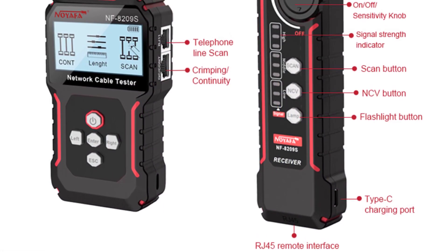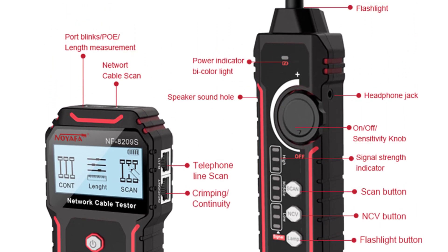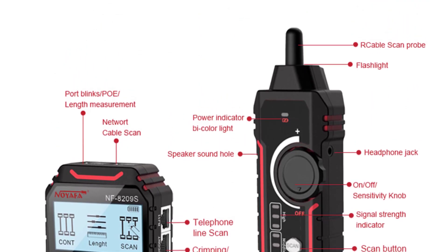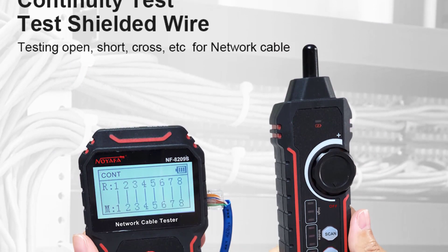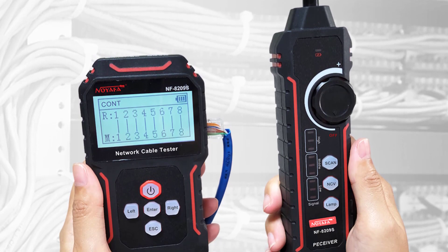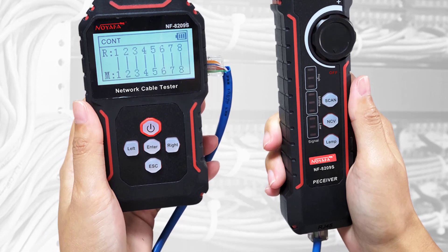The built-in 3.7V 1400mAh lithium battery is long-lasting and ensures that you won't run out of power in the middle of a task. Additionally, the low-voltage prompt and low-battery reminder features provide timely alerts, so you can plan accordingly. During my testing, the Neuafa NF8209s performed flawlessly. It accurately identified and traced cables, saving me time and effort. The results were displayed quickly on the LCD screen, making it easy to interpret the findings.